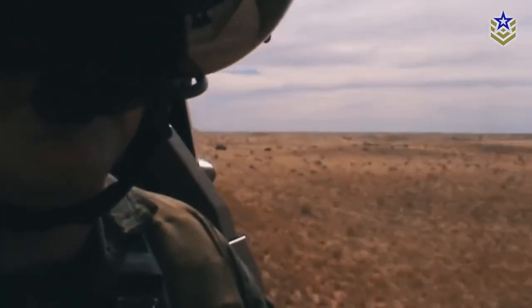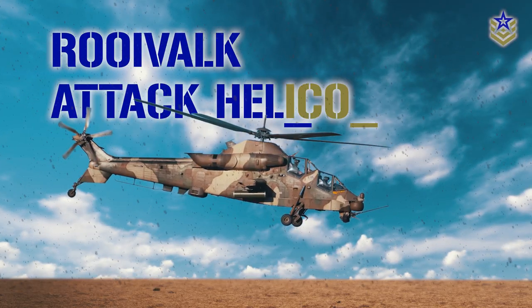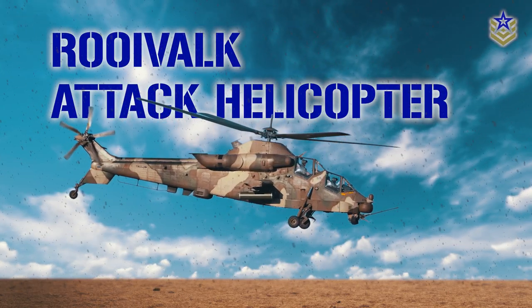We'll take a closer look at the Rooivalk's design, speed and range, armament and avionics, as well as its survivability and maneuverability capabilities.